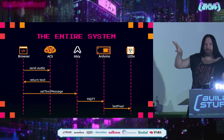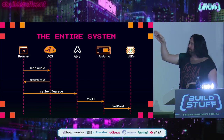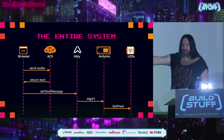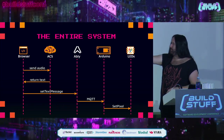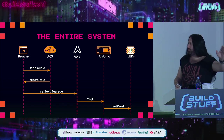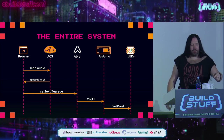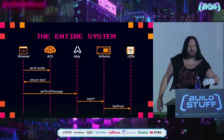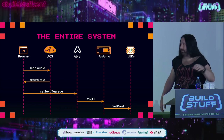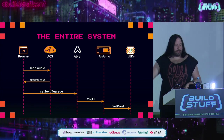To visualize the process: the browser sends audio to Azure Cognitive Services, which returns text back to the browser, which then sends a set-text message payload to Ablee, which proxies it out to the MQTT Arduino device, which then uses the NeoPixel SDK to set the values of the individual LEDs.